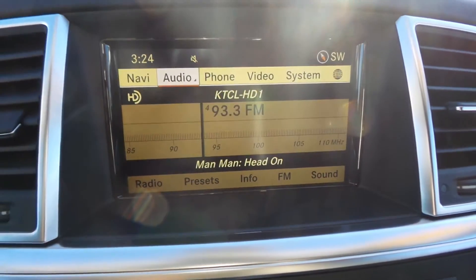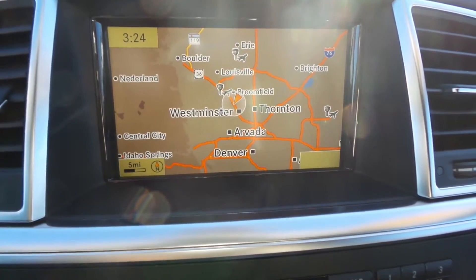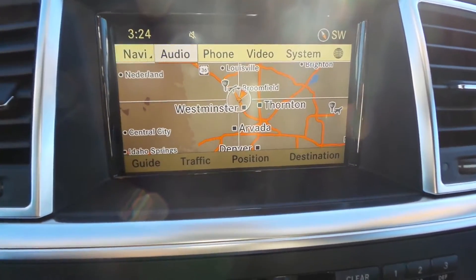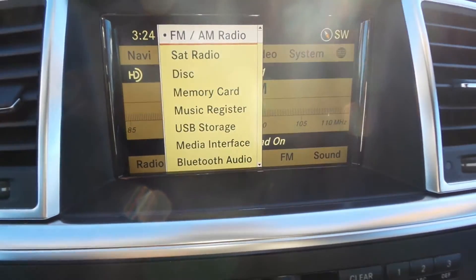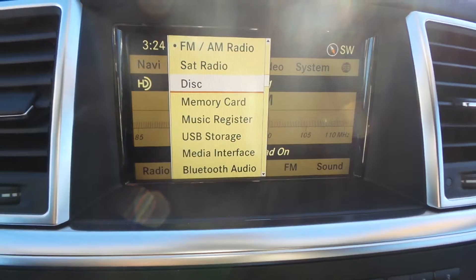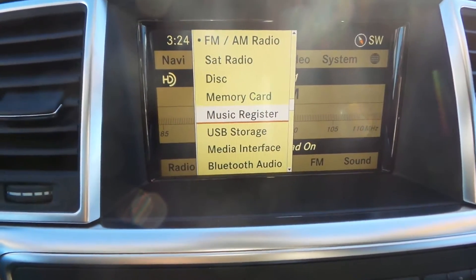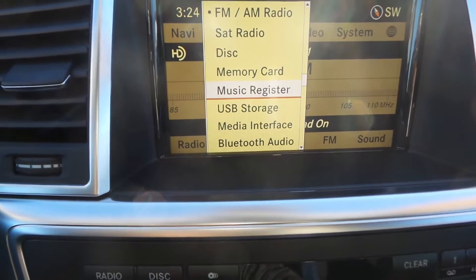The COMAND system here features navigation — hard drive based, includes traffic with your Sirius satellite subscription. Audio inputs range from FM, AM, satellite, disc, and memory card. You still get a 6-disc CD changer in this one, which is going away — down to one single disc on most of the vehicles now.